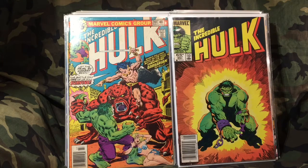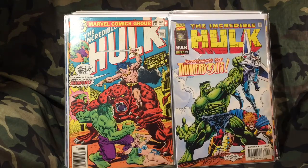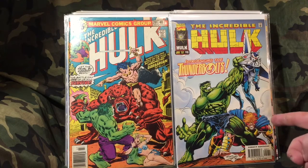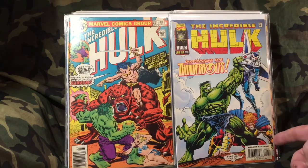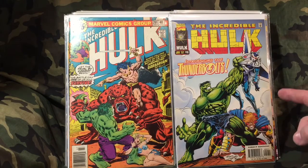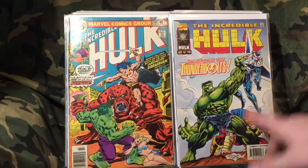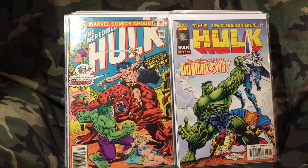Actually, I think this one might have been twelve dollars. It's a very nice copy of the first appearance of the Thunderbolts. This comic blew up a while back because there was a rumor they may possibly be in a movie. I think it still has quite a bit of value to it.